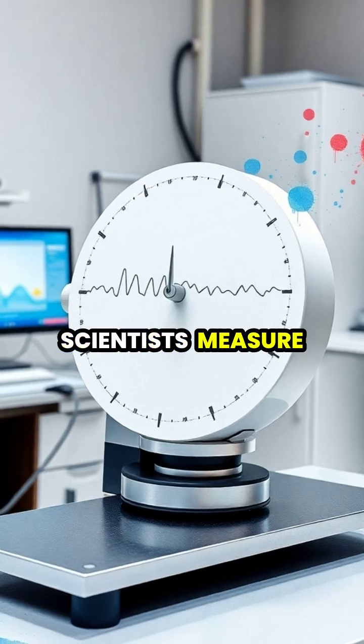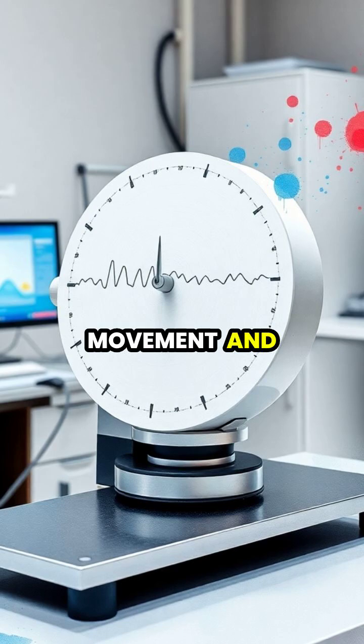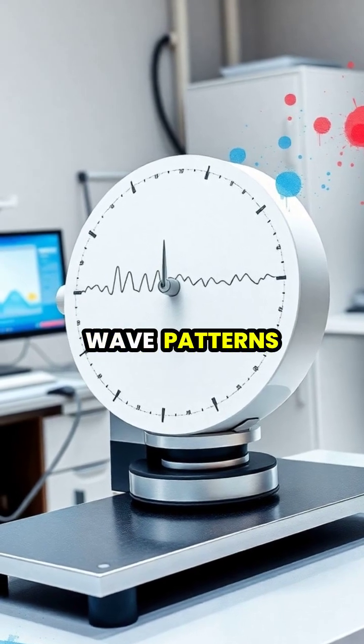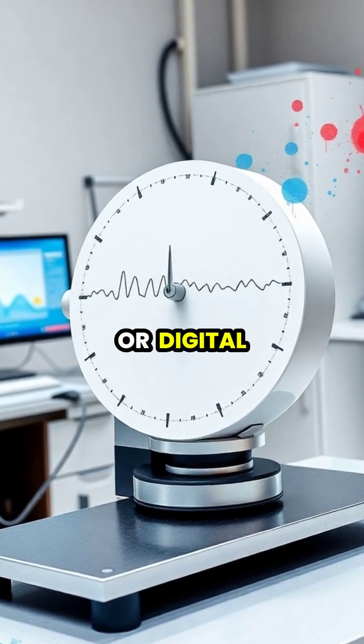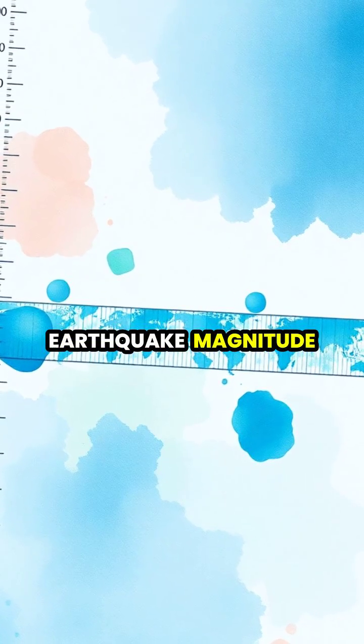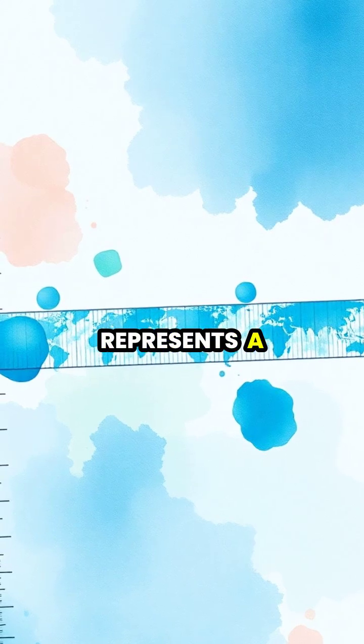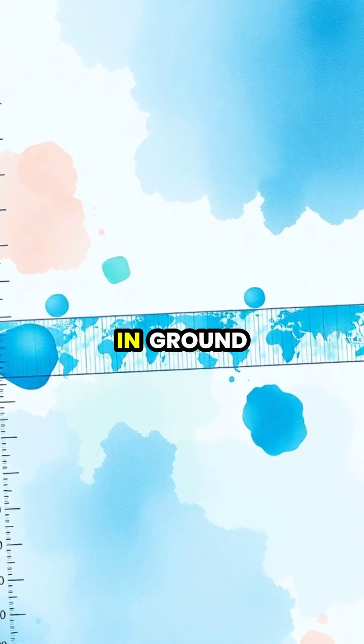Scientists measure these earthquakes using seismographs, which record the ground's movement and create distinctive wave patterns on paper or digital displays. The Richter scale measures earthquake magnitude logarithmically, meaning each number represents a tenfold increase in ground motion.